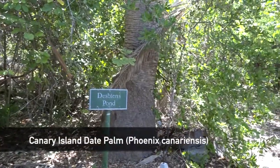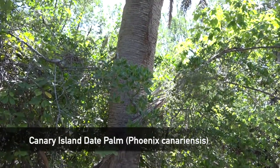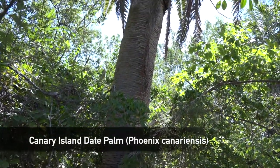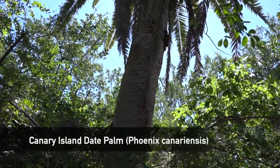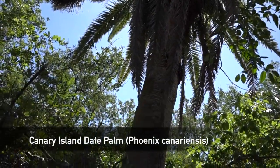This canary island date palm dates all the way back to the 1930s. We believe it's one of the oldest date palms here in the Keys and most likely was probably the entrance to a ship's captain's home back in the day.